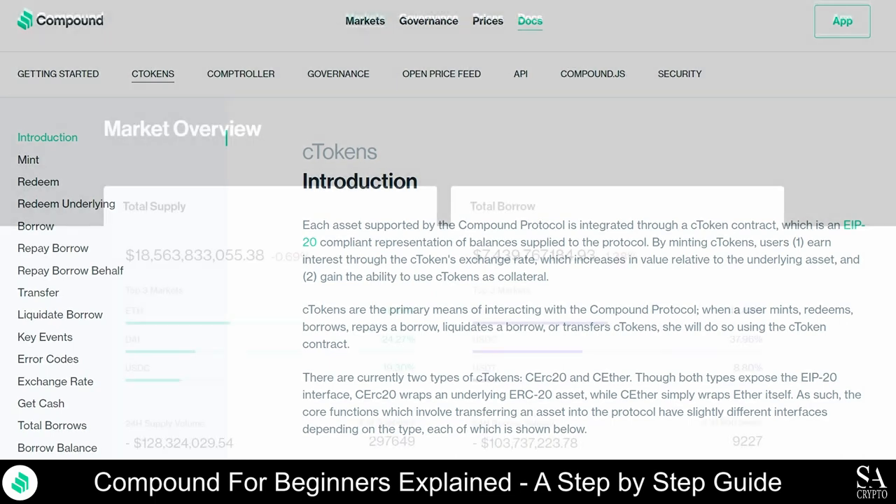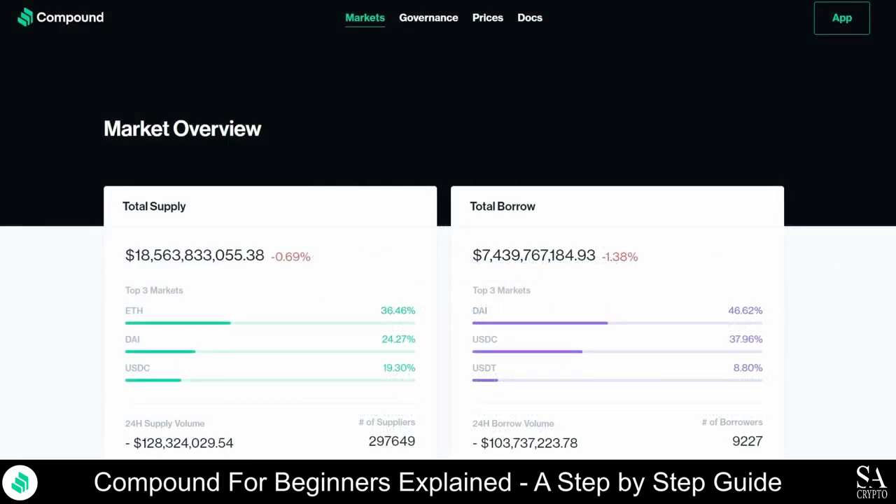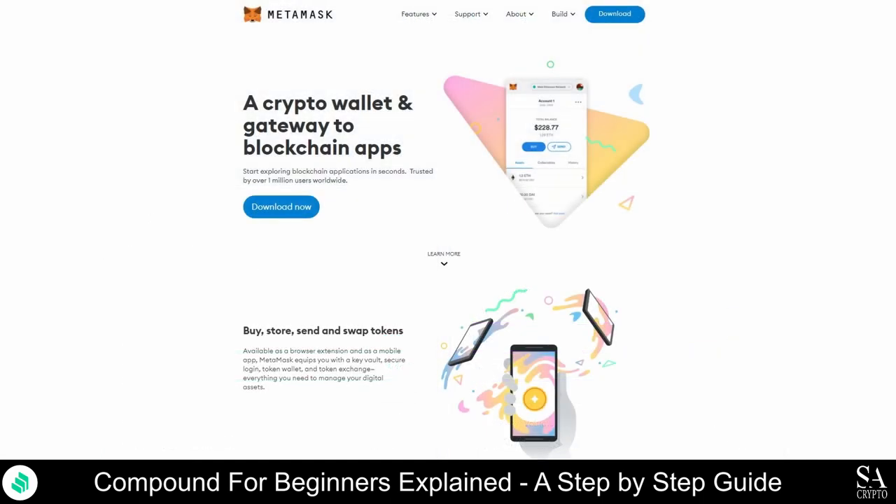Compound Ether can be bought on some exchanges, such as Coinbase or Uphold, the same way other tokens would be bought. But essentially, this token, as well as COMP tokens, are given as a reward for lending cryptocurrencies to the Compound protocol. The most reliable and secure wallets that can be used to store all compound tokens include MetaMask. MetaMask is an Ethereum wallet and browser extension that can be used on Chrome, Brave, Edge and Firefox. It enables users to store Ethereum and ERC-20 tokens, and also allows users to interact with decentralized applications.